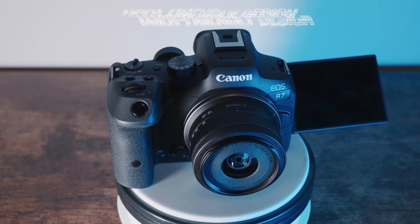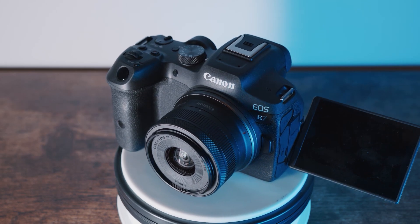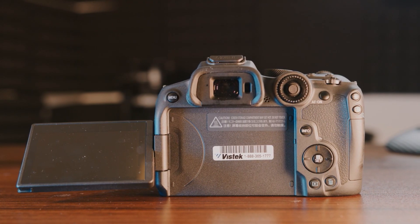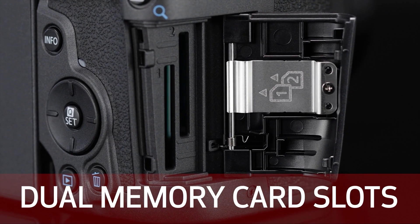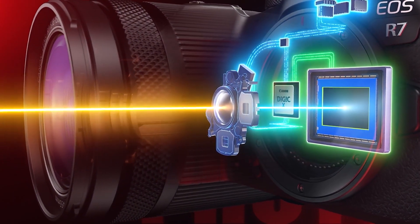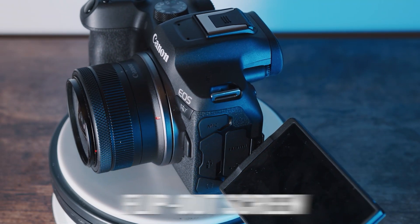In terms of body and design, it's a very standard mirrorless camera. Canon is known for making easy-to-use cameras — the button layout and menu in the R7 is very simple. It also has dual SD card slots, in-body stabilization for smooth handhelds, and of course a flip-out screen so you can see yourself.